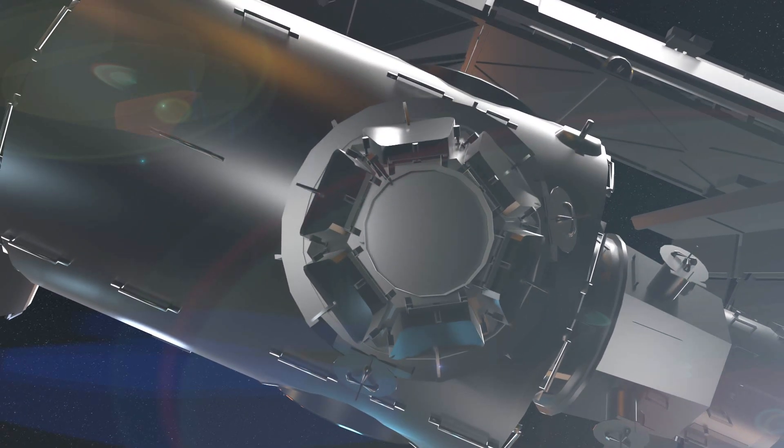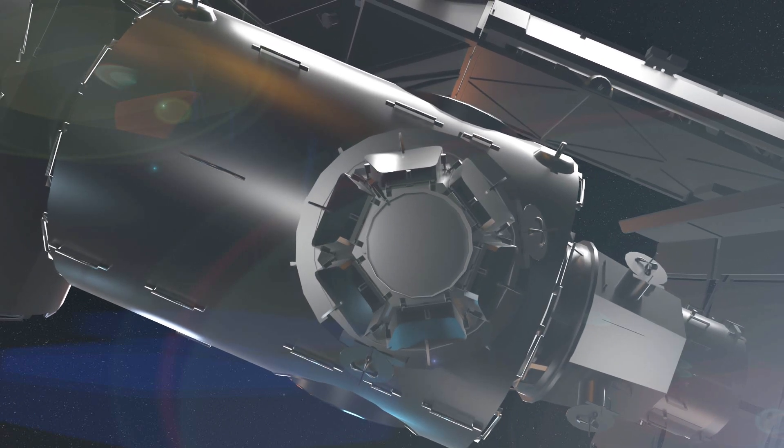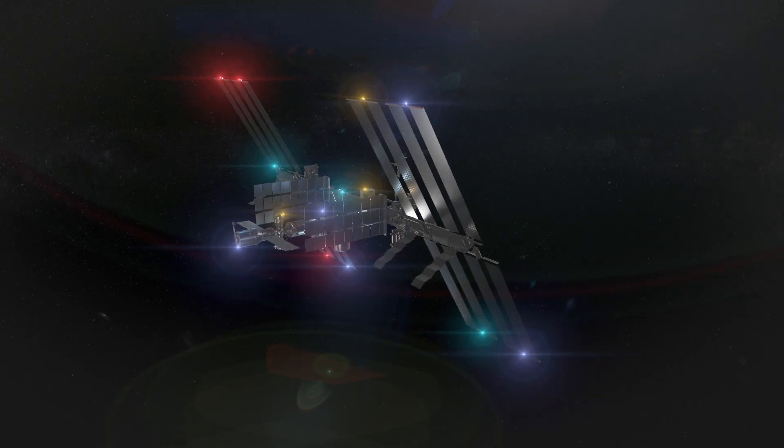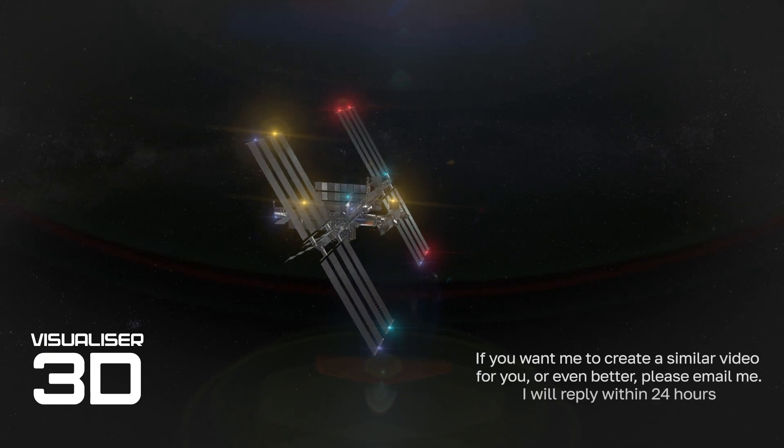In fact, there's a lot more to tell about the ISS. If you give it a thumbs up, I will make another video where we walk through space and I will tell you even more amazing things about the ISS.